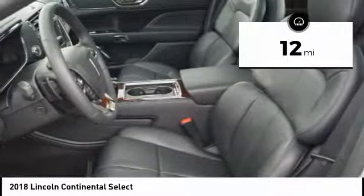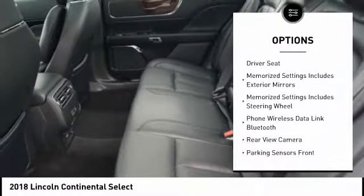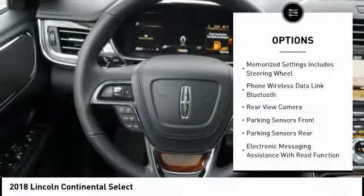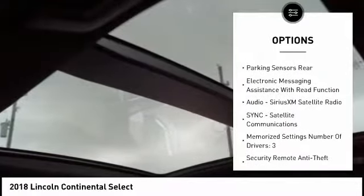This vehicle has less than 100 miles. Here are some of this vehicle's great options: Traction Control, Remote Engine Start, Leather Trim Seats, Stability Control, Keyless Entry, Cruise Control, Airbags.